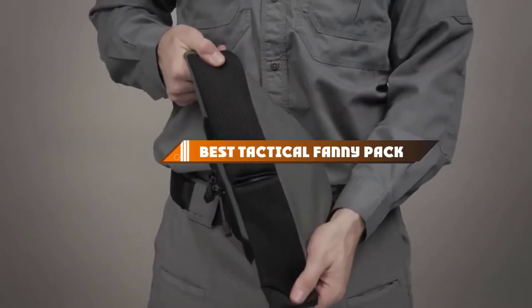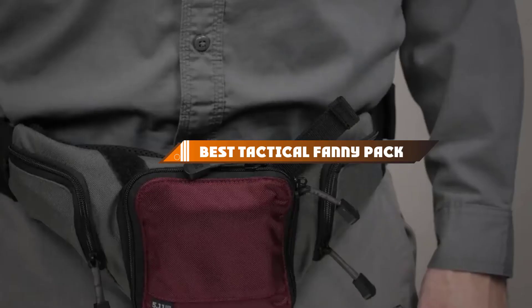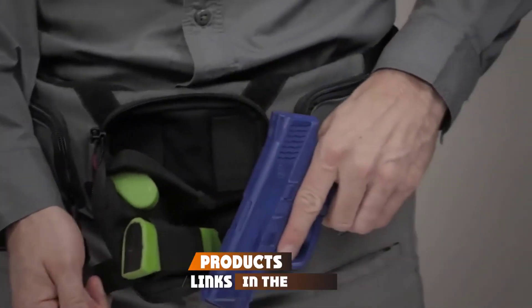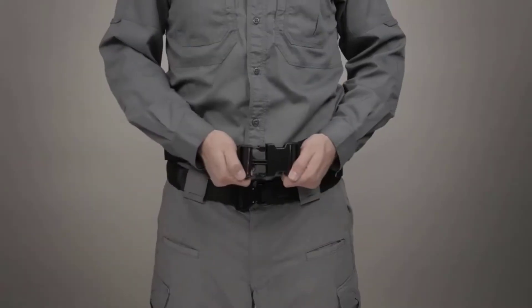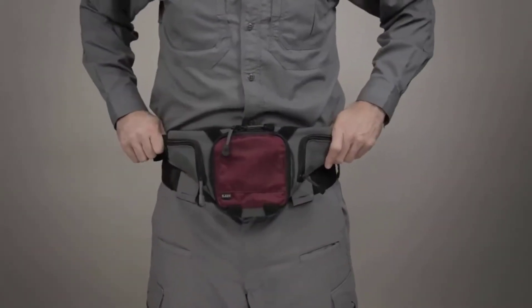Hello guys, in today's video we're going to present to you the top 10 best tactical fanny packs available on the market today. We made this list based on our personal preference and sorted it based on their features, prices, quality, durability, and reputation of the manufacturers. Check out the description to find out their prices and more information — we've included the links in the description below.